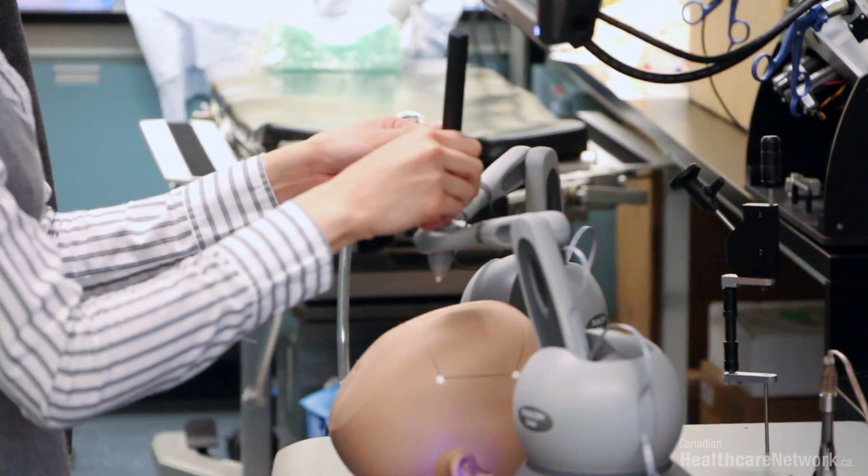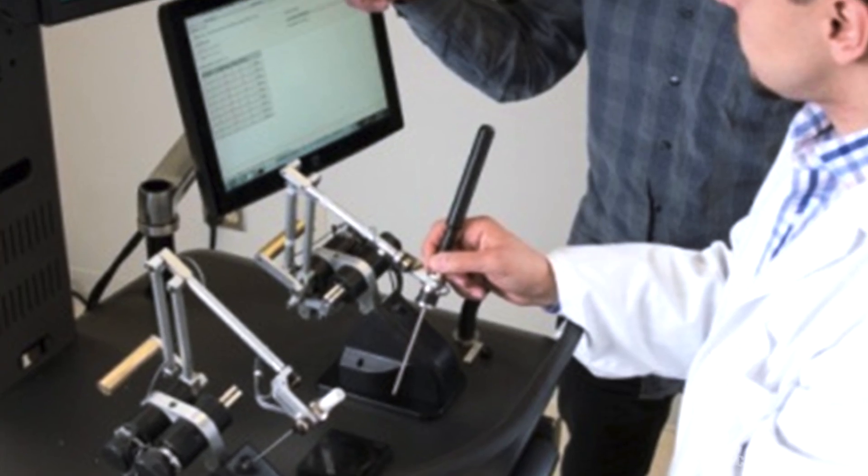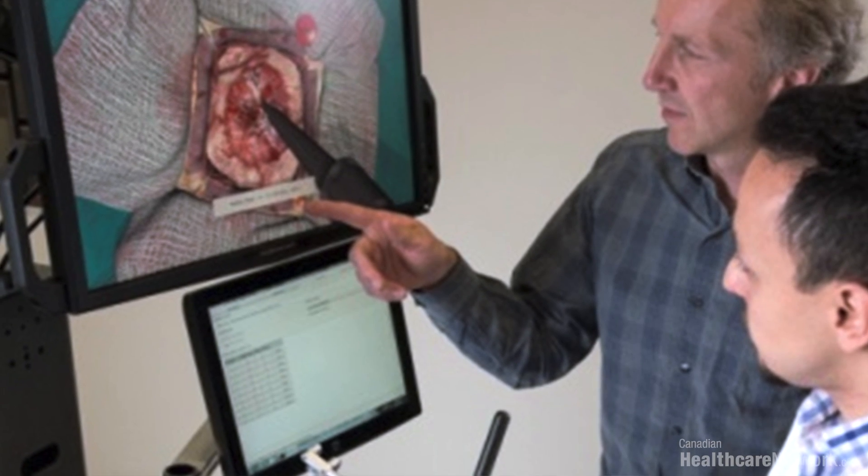If the bleeding were to get out of hand, that's when you bring in the cautery device. The engineers at the National Research Council of Canada have improved the software, making it feel even more realistic.